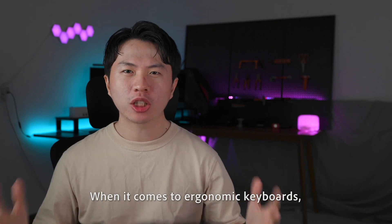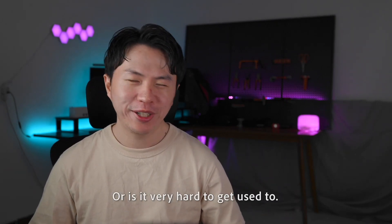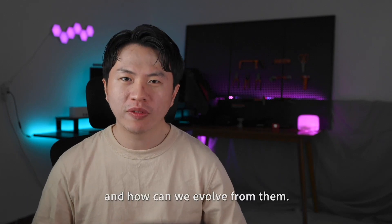Hey folks! When it comes to ergonomic keyboards, what comes to your mind? Is it the comfort? Or is it very hard to get used to? So today, I would like to discuss what ergonomic keyboards actually do and how we can evolve from them.